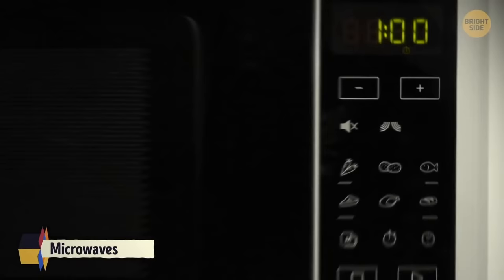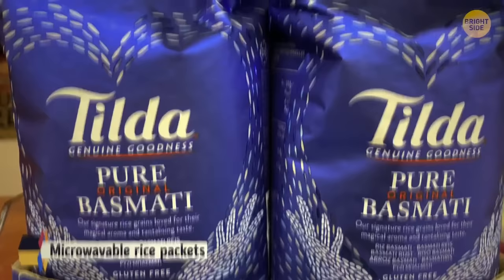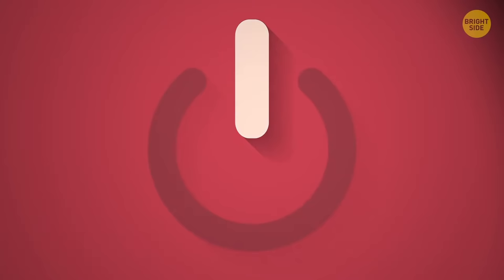The sound button on microwaves can be used to mute the beeping. The tiny black dot between the lens and flash on the back of your iPhone is a microphone. Microwavable instant rice packet bottoms can be pulled apart for a sturdier base. And the power symbol on computers is binary code: one is on and zero is off.